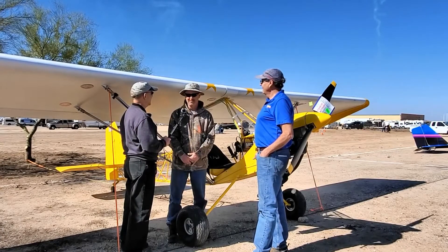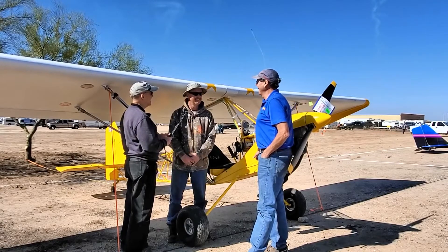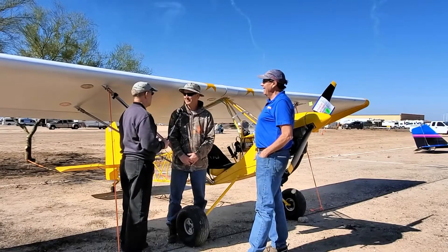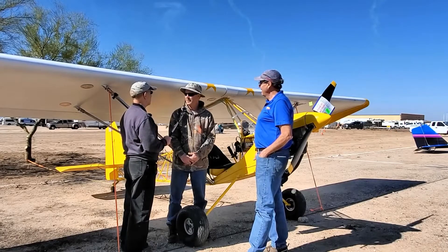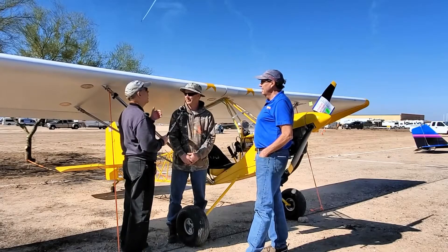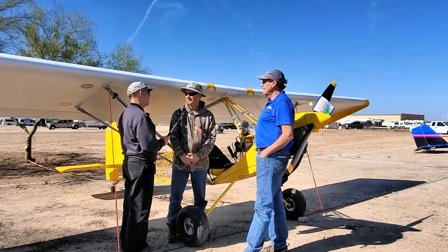Mike describes the flight as great but kind of long — 16 hours total over three days. He started in Red Bluff, California, which is in the northern San Joaquin Valley, well north of San Francisco. The host notes that's a pretty good haul down to Arizona.